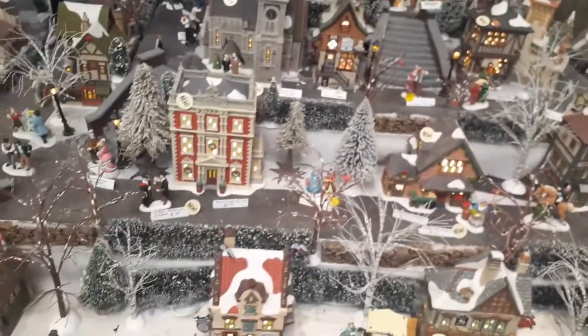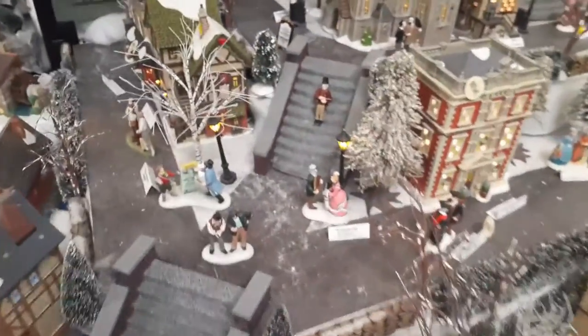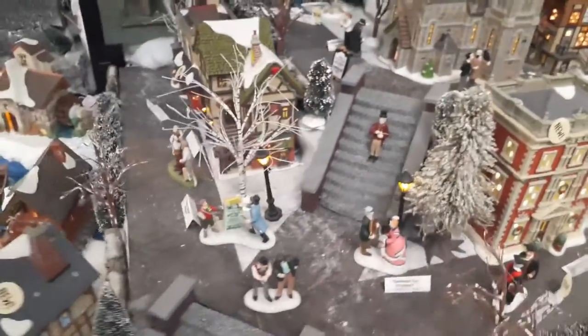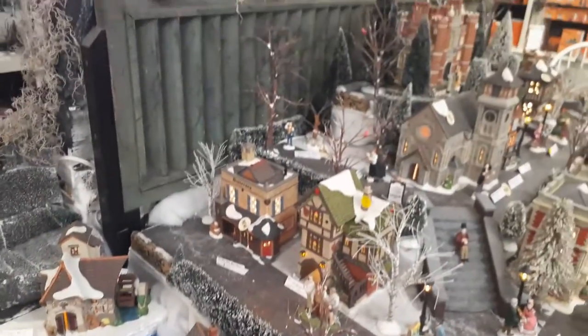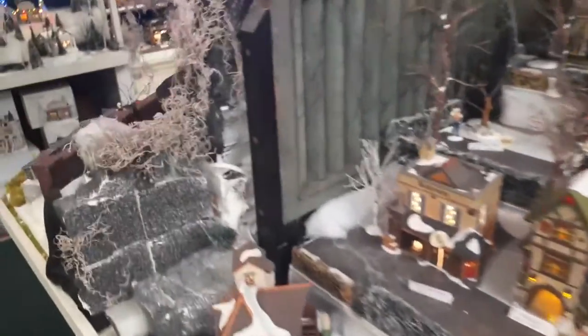Look at that — is that gorgeous or what? It's a complete city. I do have a Halloween display that's pretty much the same as this here. Now we're going to come over here.